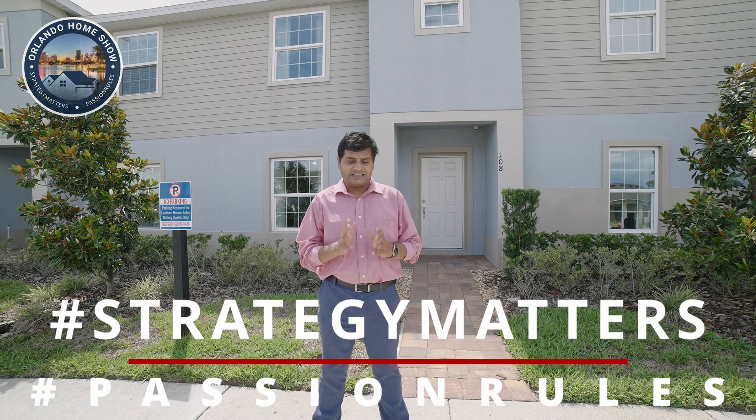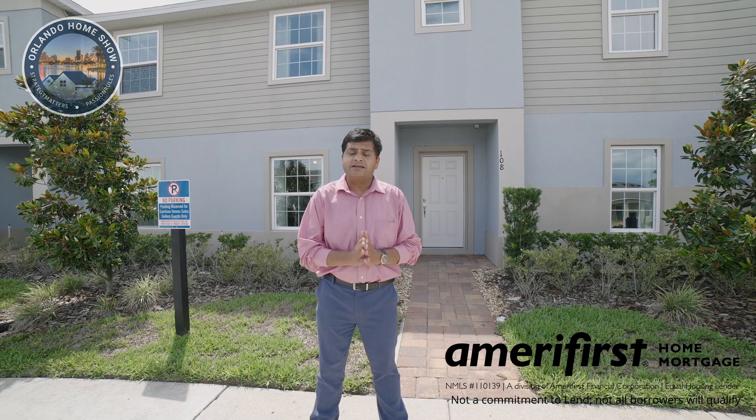Hello and welcome to another episode of Orlando Home Show, where strategy matters, passion rules. Today's episode is sponsored by Nick Long of AmeriFirst Home Mortgages, NMLS ID 398963.